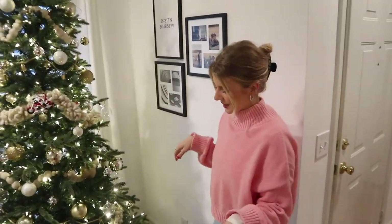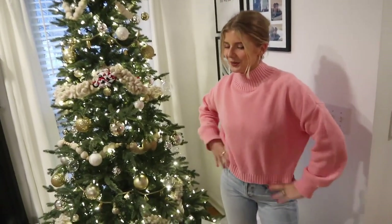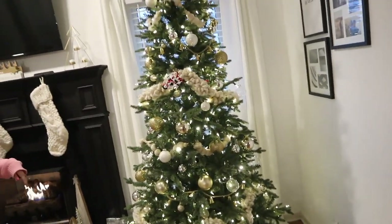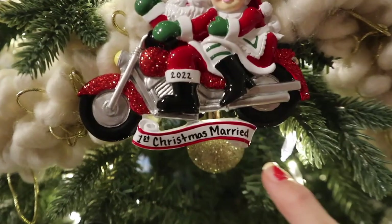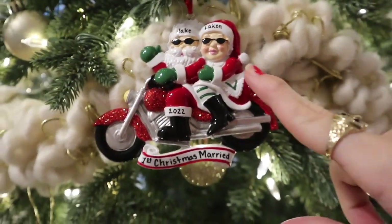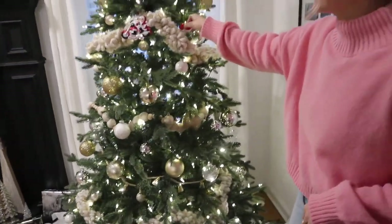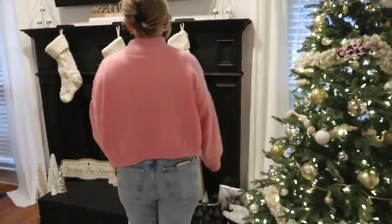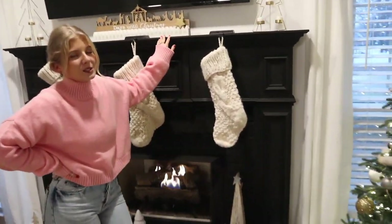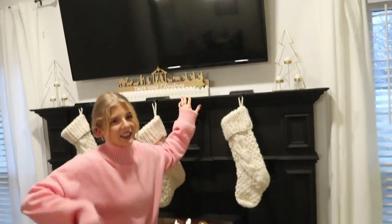I tried to color coordinate and match everything with the tree and all the decorations, and I think it looks really cute. Of course, our ornament — we got our ornament this year, it says 'First Christmas Married,' it's Jake and Lincoln, it's Santa and Mrs. Claus, and it says 2022. We also have this ornament that Jake's mom got us — that's just us. And we have another one from when we got engaged but it's still at Jake's mom's house.